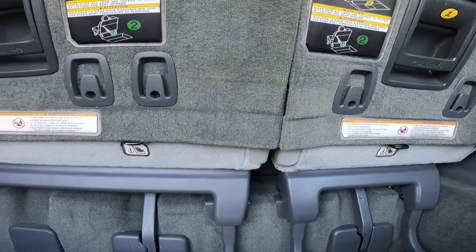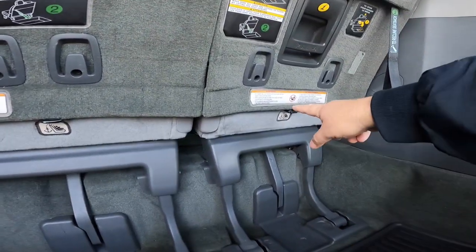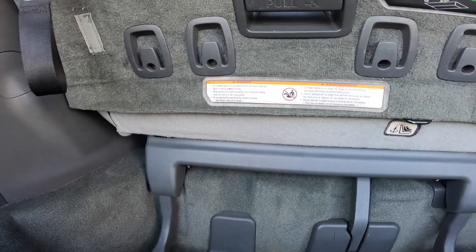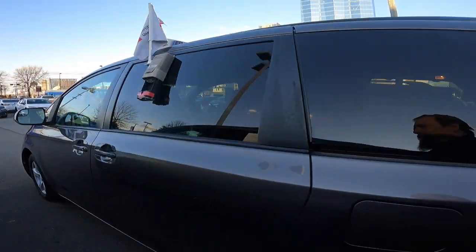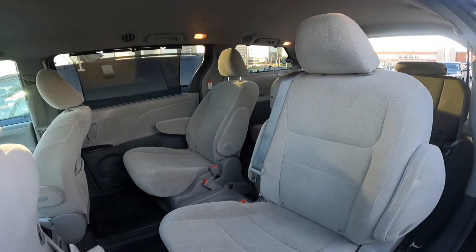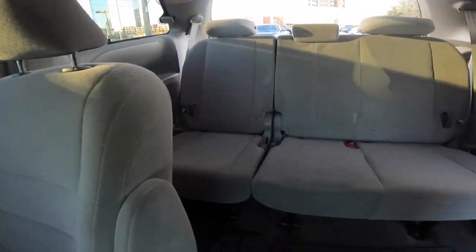Most car seats will work, but you definitely want to check strap length. You'll also notice something else: one, two — there's nothing there. The old generation does not have a third latch position. This is an eight-passenger model, but whether you have an eight-passenger or seven-passenger, the answers will be the same. The cloth interior here gives you a slightly better view than the black one I was showing you.